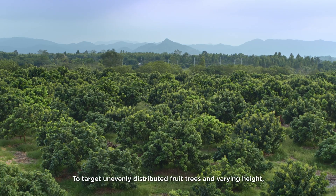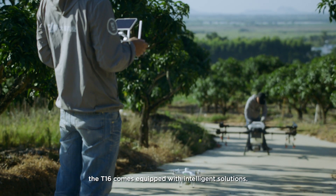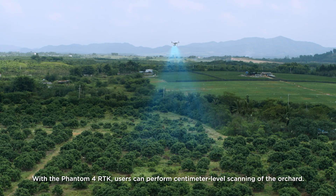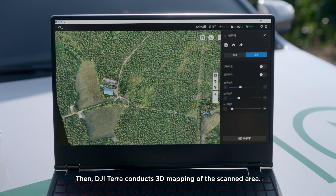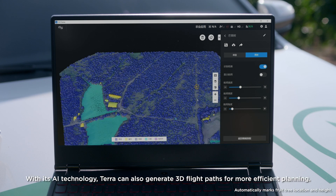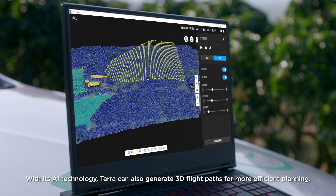To target unevenly distributed fruit trees and varying heights, the T1-6 comes equipped with intelligent solutions. With the Phantom 4 RTK, users can perform centimeter-level scanning of the orchard. Then, DJI Terra conducts 3D mapping of the scanned area. With its AI technology, Terra can also generate 3D flight paths for more efficient planning.